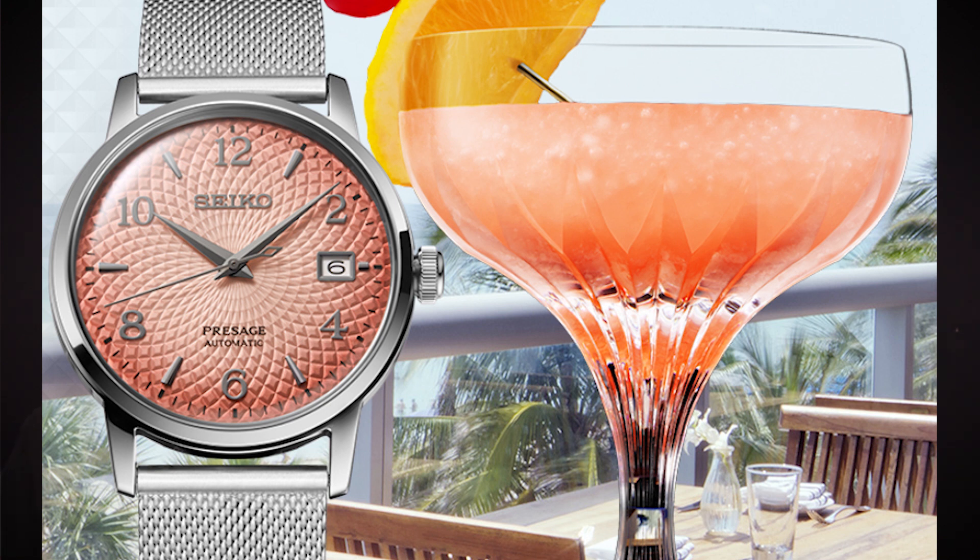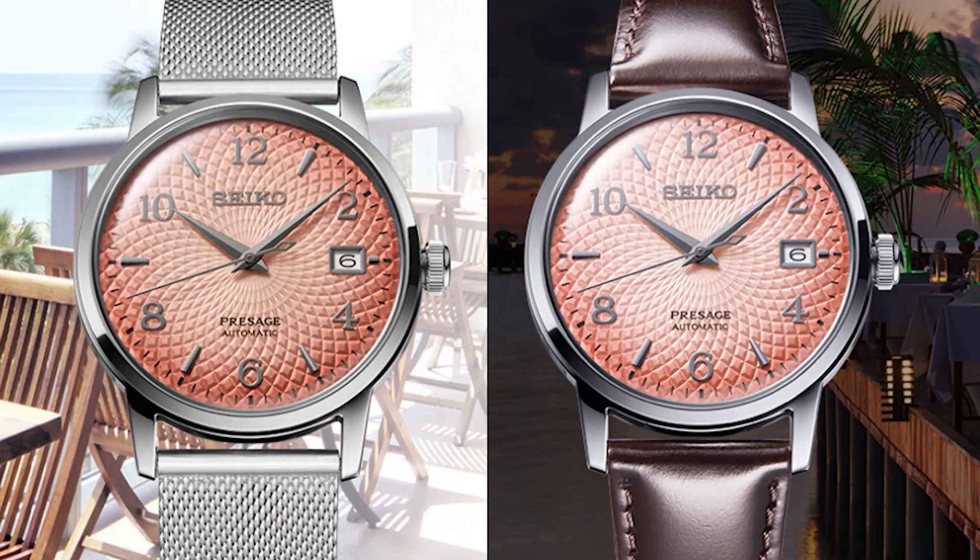These come with two different bracelets — a strap and a mesh bracelet. They are very inspired by a vacation sort of drink, and you get vacation colors to match. The pink and the blue are very summery; these are in the men's section of the Seiko lineup.